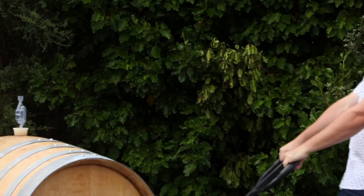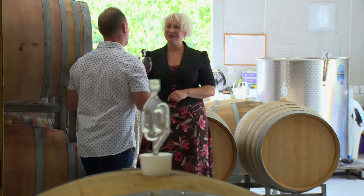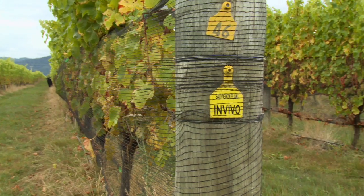So all the Central Otago Pinot Noir, Riesling, and Chardonnays have all been made here. The bulk of our wines — obviously Marlborough Sauvignon Blanc — we make that in Marlborough, and that's great. It's set up there perfectly for Marlborough Sauvignon.